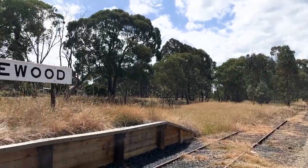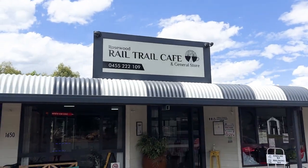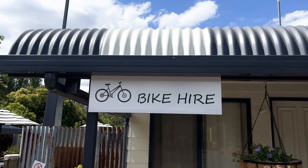This is where the rail trail ends in Rosewood. Nothing much really happens here — it's very quiet. The best thing about Rosewood is it's a small village but it's got a cafe, the Rail Trail Cafe, and I'm sure it does a booming business on the weekends.